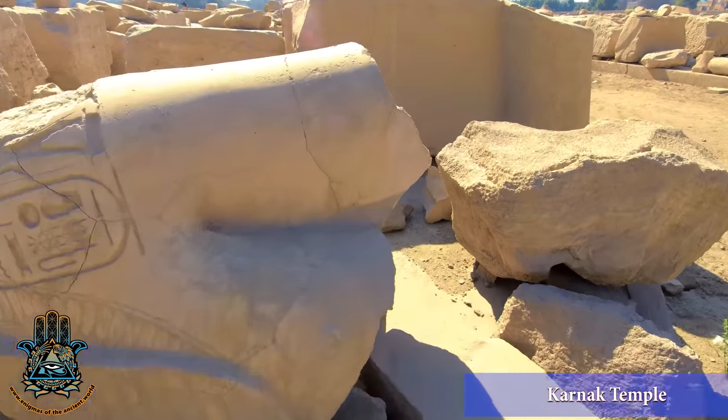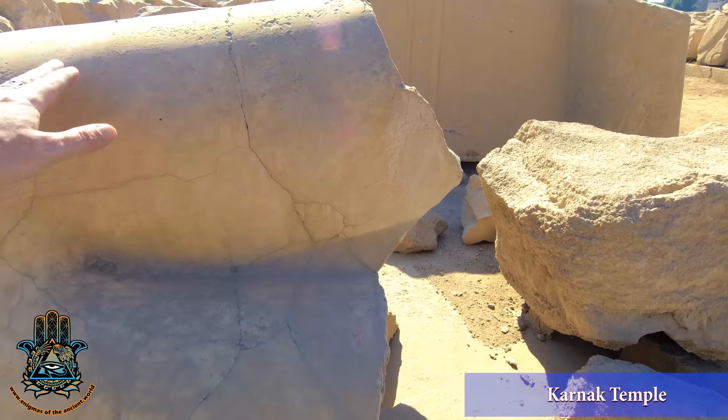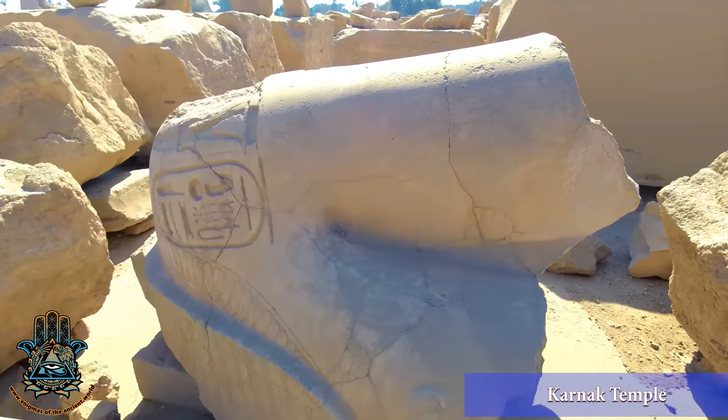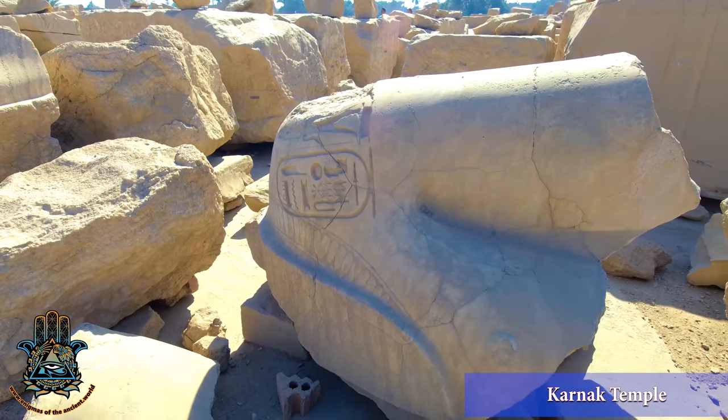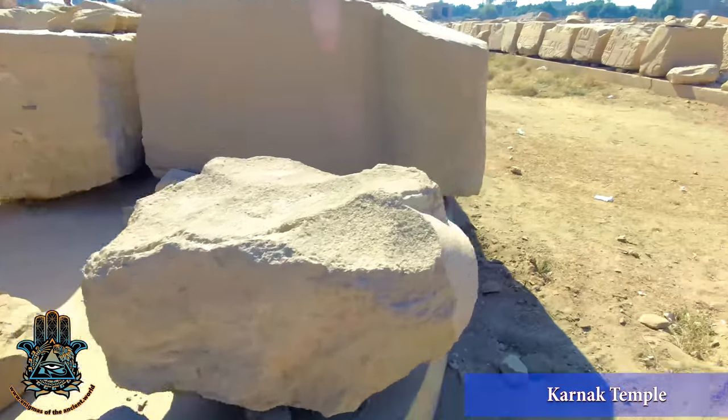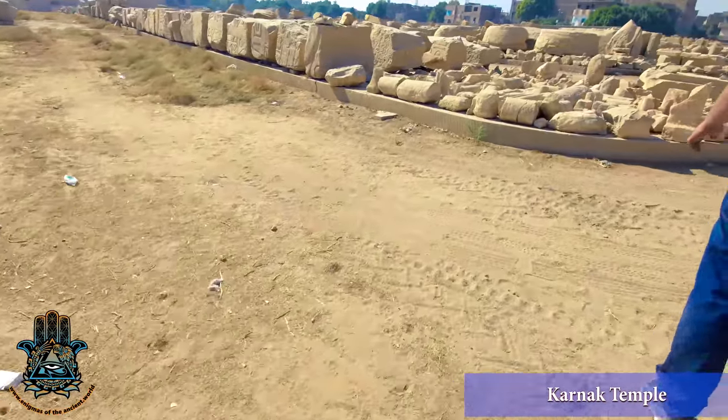Once you start to realize this, you see how much of the writings were added on top of older things. As I told you in the beginning, we have an overwhelming amount of this — it's not like one piece or two or ten. It's again and again and again.